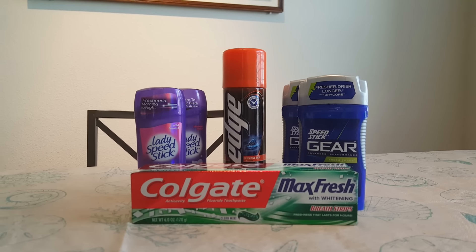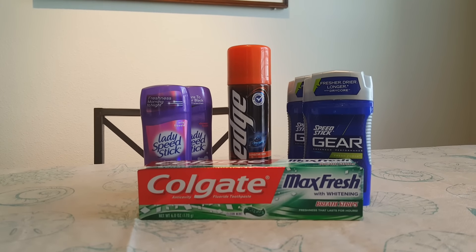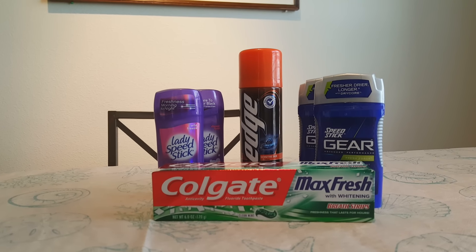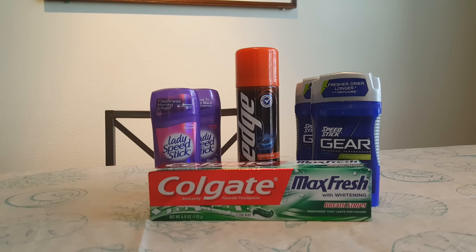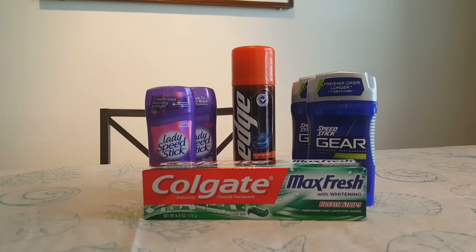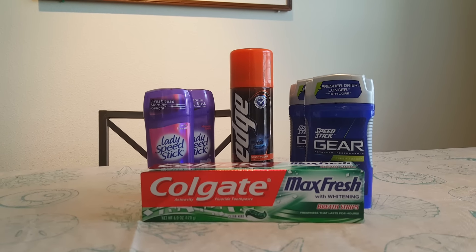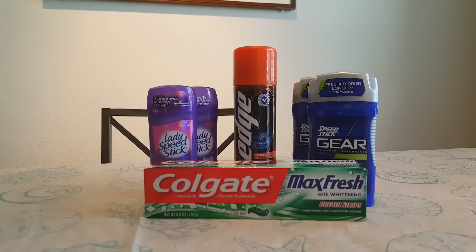The next thing is the Edge Shave Gel or the Skintimate Shave Gel. Those are $2.99 to $3.29 depending on your store. It was $3.29 at my store. There's a dollar off of one coupon that came out in the Smart Source 1/10. I paid $2.39 and I got back $2 in ECBs, making it $0.39. If your store has it for $2.99, it would be free.